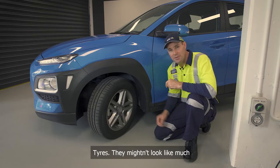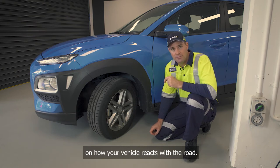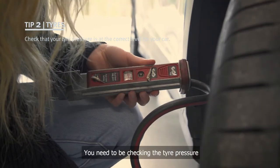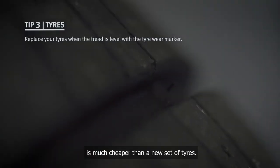Tyres — they mightn't look like much, but this patch of rubber here has the single biggest influence on how your vehicle reacts with the road. Make sure you check your tyres regularly; you need to be checking your tyre pressure as well as tyre wear. Don't forget a wheel balance and alignment is much cheaper than a new set of tyres.